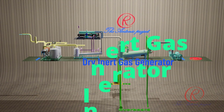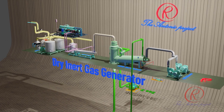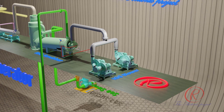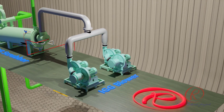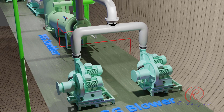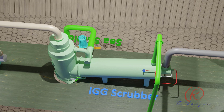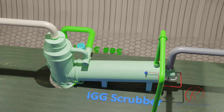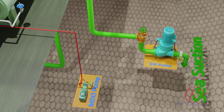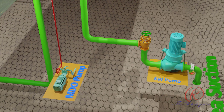Dry inert gas generator: Gas carriers operating at cryogenic temperatures use dry-type inert gas systems primarily for safety and cargo quality. Dry inert gas prevents ice formation and chemical degradation of the cargo. By contrast, wet inert gas — such as flue gas from boilers — contains moisture which can react with the cargo and freeze during loading or unloading of refrigerated cargoes. Dry gas also helps maintain the integrity of cargo systems, as moisture in inert gas can cause corrosion in pipelines and tanks.